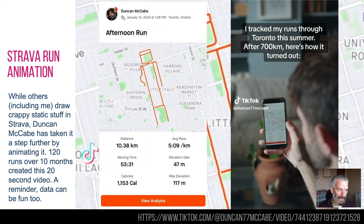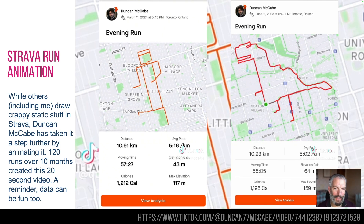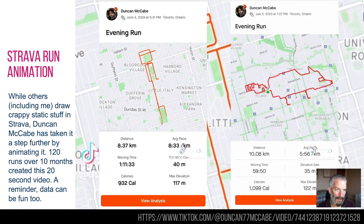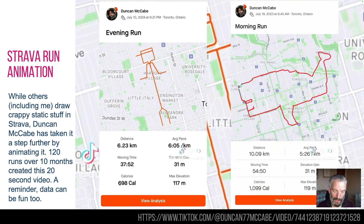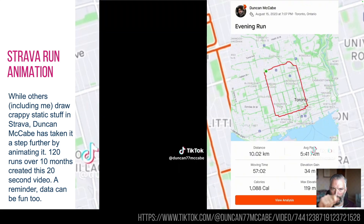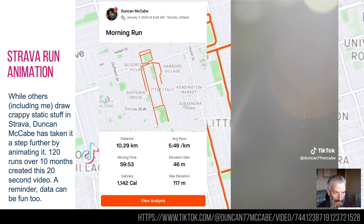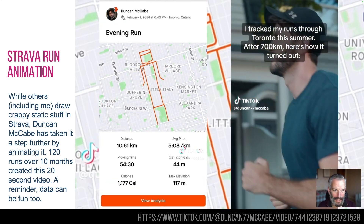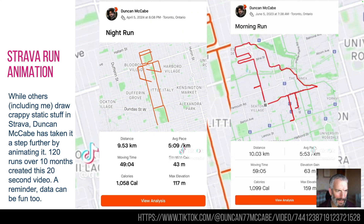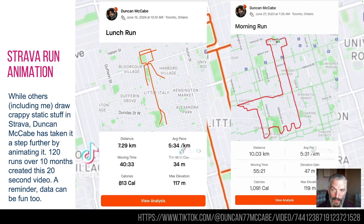And finally, this is Duncan McCabe. Duncan has done this amazing Strava run — when I run on Strava I try to do little pictures too, like slugs and snails. But Duncan has taken it another step forward. He did these animations — apparently used PowerPoint, took a map, plotted each frame in PowerPoint, and then ran. It took him 120 runs over 10 months to create the 20-second video you see. It's got billions of views. Well done Duncan McCabe — follow him on Strava. Remember, data can be fun too.